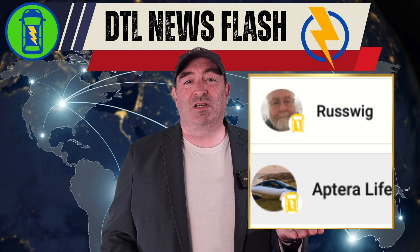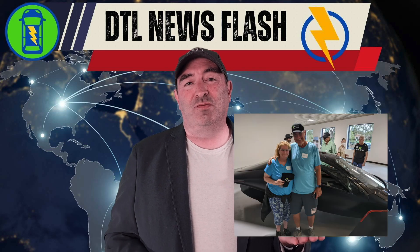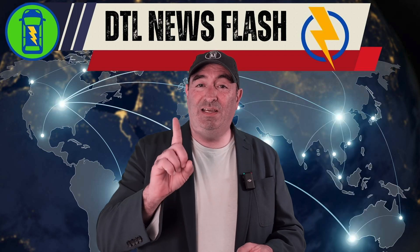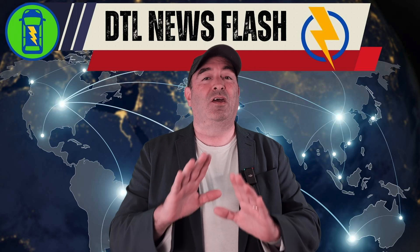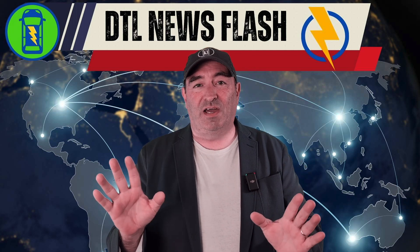Because of channel members Russwig and Jerry and Helen Molnar, we were able to see what they saw. I heard a rumor that we have more video coming from another secret agent whose sources I will not reveal.